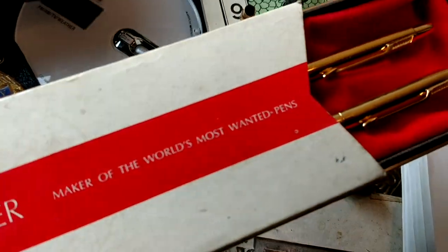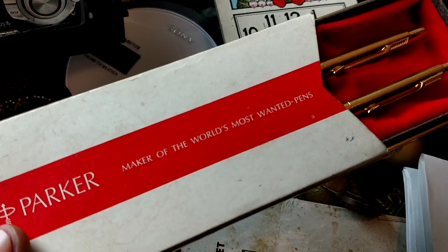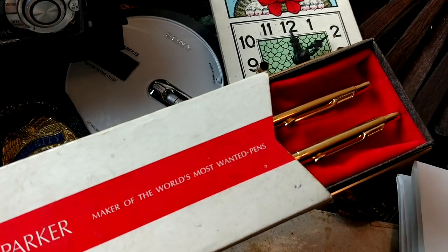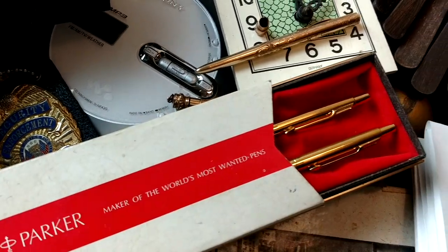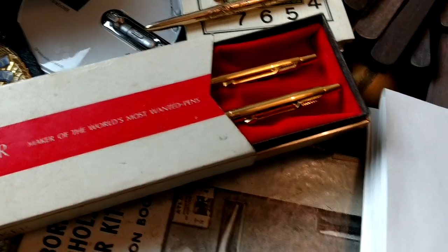The Parker — I got this out of a box lot, and that was the only thing I took from it that I paid $1 for. It's a pen and pencil set, 22-karat gold electroplate. It's worth about $25.